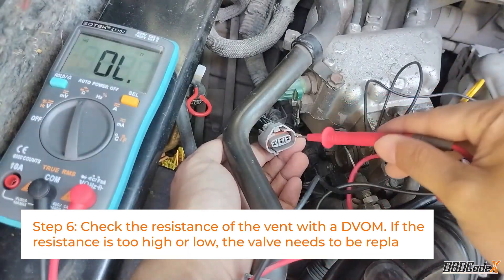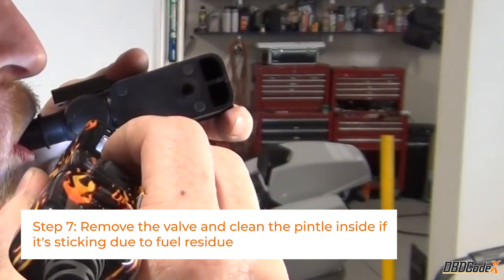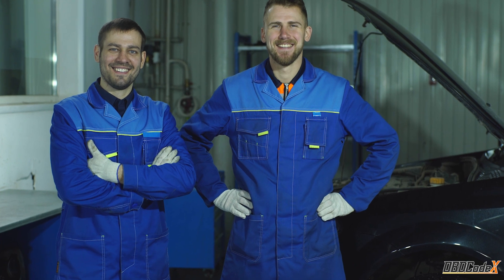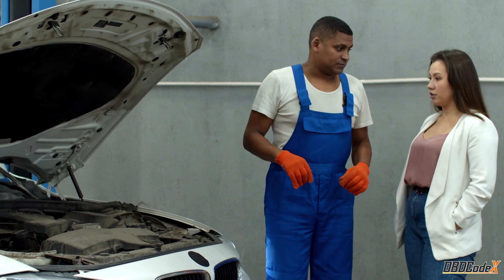Step 6: check for proper resistance in the vent valve. Step 7: remove the valve and give it a good cleaning if it's sticking due to fuel residue. It's important to note that proper diagnosis is key before replacing any parts, and if you're not comfortable with the work involved, it's best to leave it to the professionals.